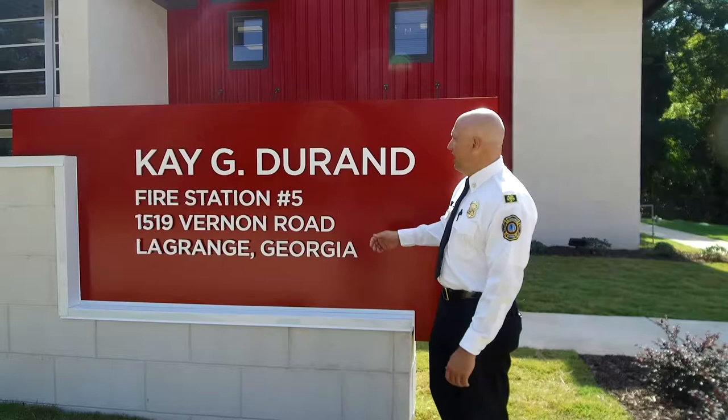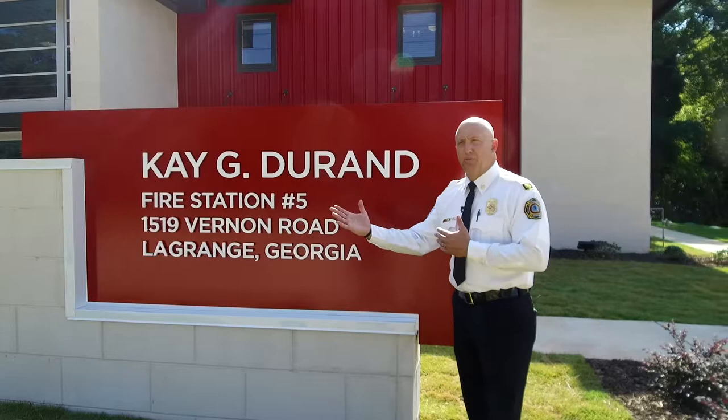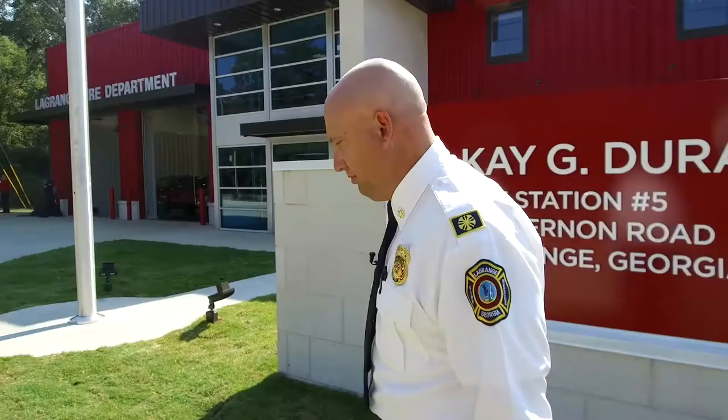Today we had our open house and ribbon cutting at Station 5 and our dedication to Kader Wren. Station 5 is named after her in her honor, and we're proud at the LaGrange Fire Department to have her name on the station. We'll take you through the station and do a tour of our facility, so welcome to our house.